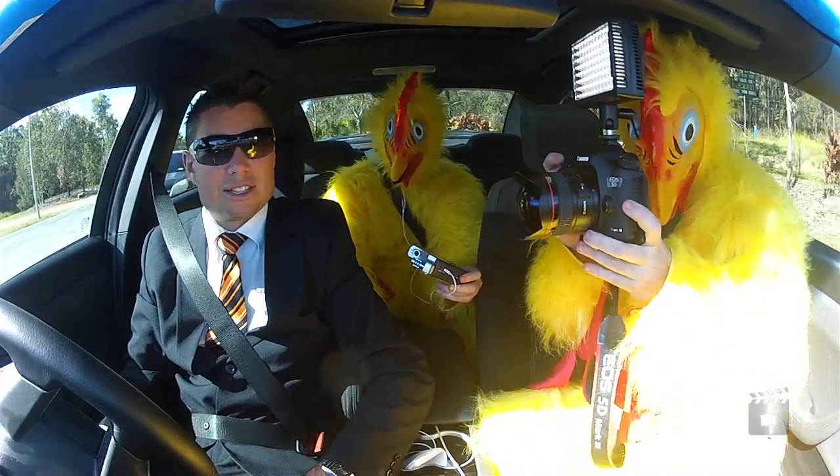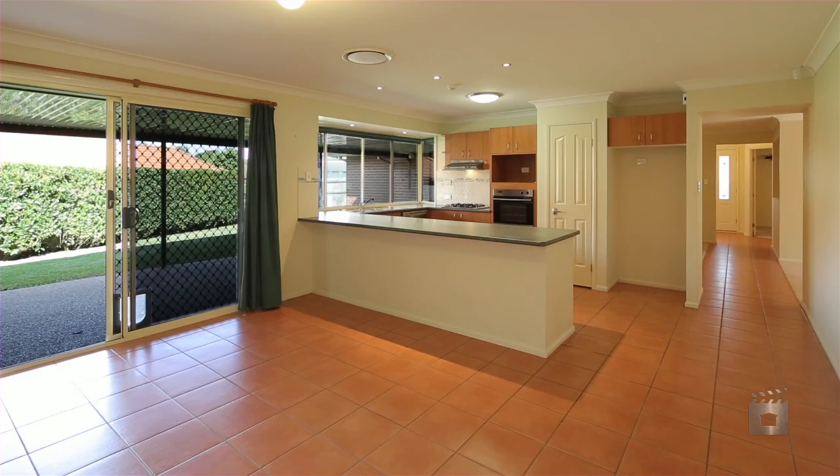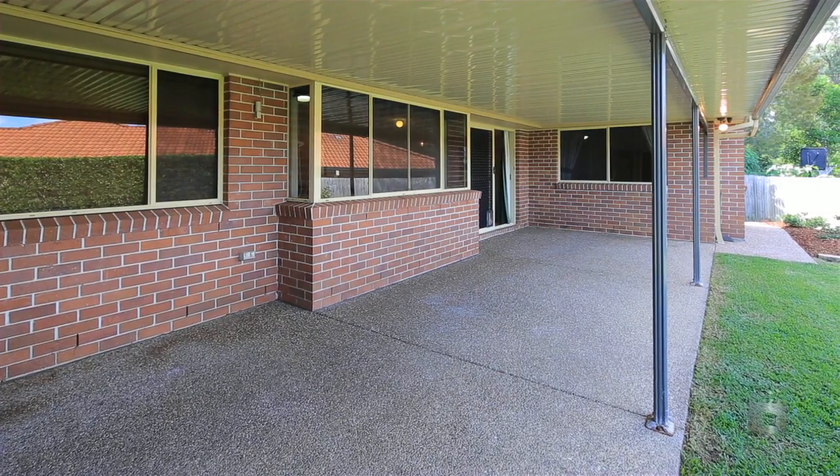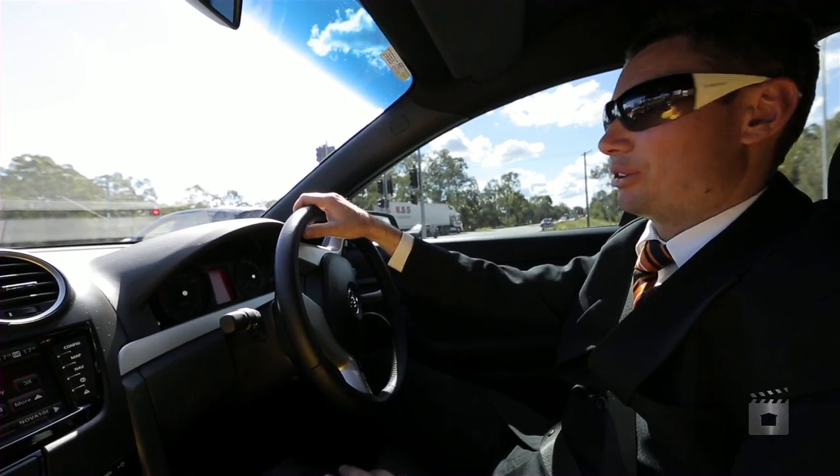Macquarie Park — it's great for families. It's a well-known little estate with about 500 homes only. And we're about a minute and a half away from all freeways to the Gold Coast, to the city, or to Ipswich. Position-wise, absolutely perfect.